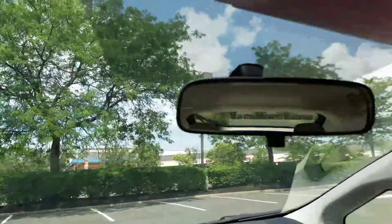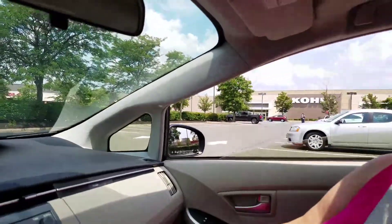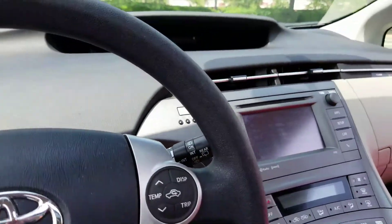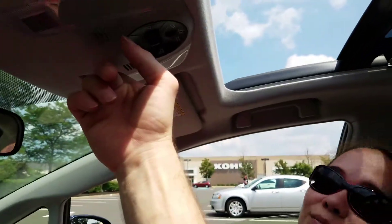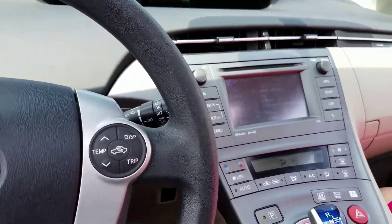Thanks for watching. Maybe one day you can finance a 2014 Prius — even the 2010s are basically the same thing. Here are the sunroof controls. It's like 99 degrees outside. That's it — thanks for watching, bye bye.